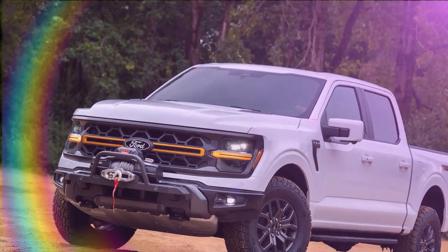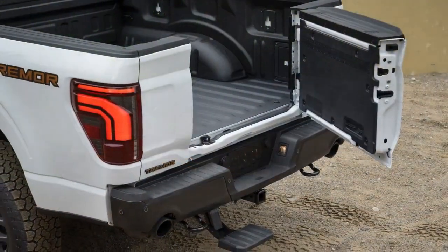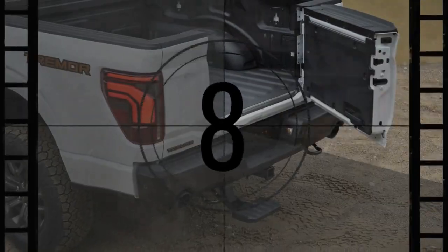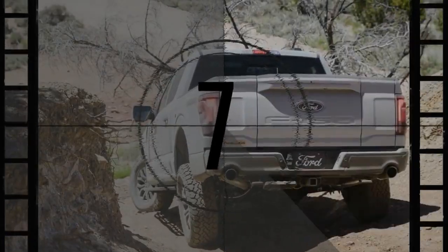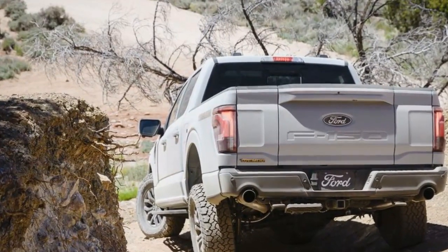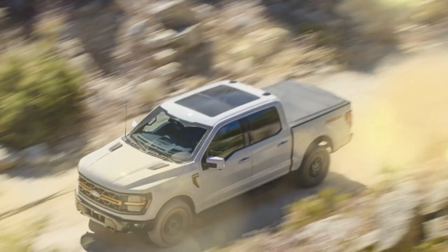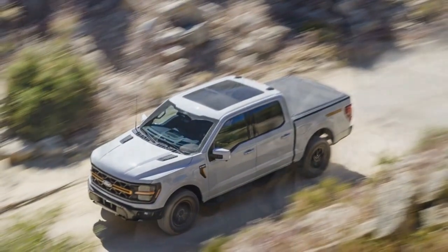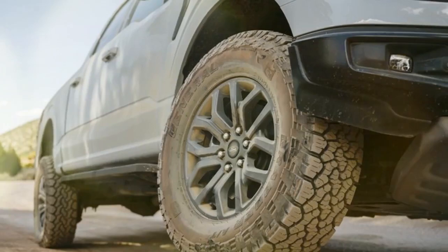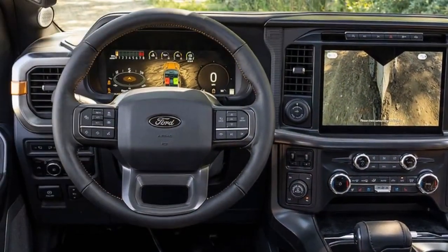Blue Cruise doesn't only work at speed. When we encountered stop-and-go interstate traffic caused by a jackknifed travel trailer blocking two lanes, the F-150 did a great job keeping pace with traffic. It can be a little jerky applying throttle or brakes below three miles per hour, but overall it makes tedious traffic vastly easier to manage. One caveat: unlike GM's Super Cruise, Blue Cruise still can't be used while towing.